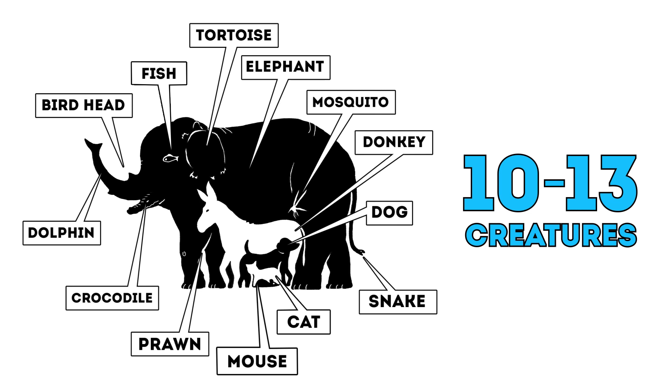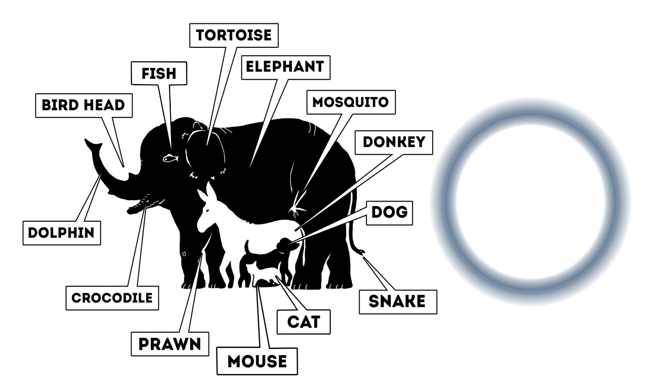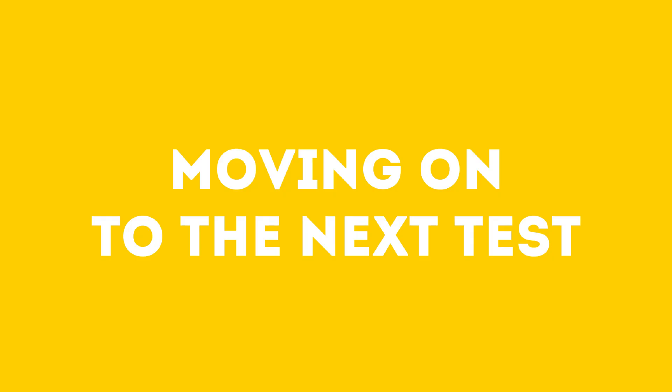Finally, if you saw 10 to 13 creatures in between the mess, congratulations! You could be an FBI agent, or perhaps you already are. But you probably wouldn't share that in the comments below, so we'll never know, right? Moving on to the next test.